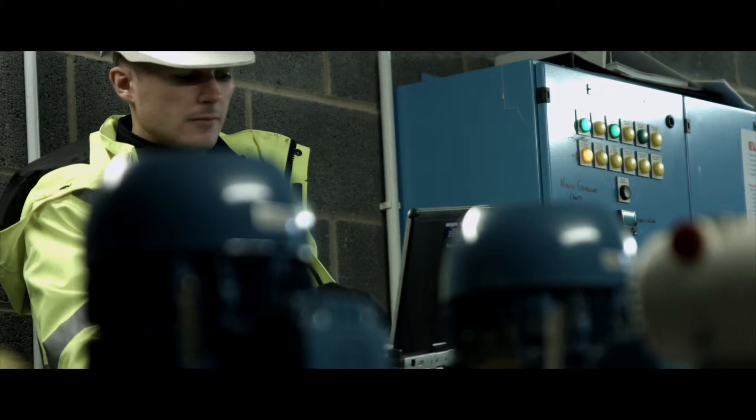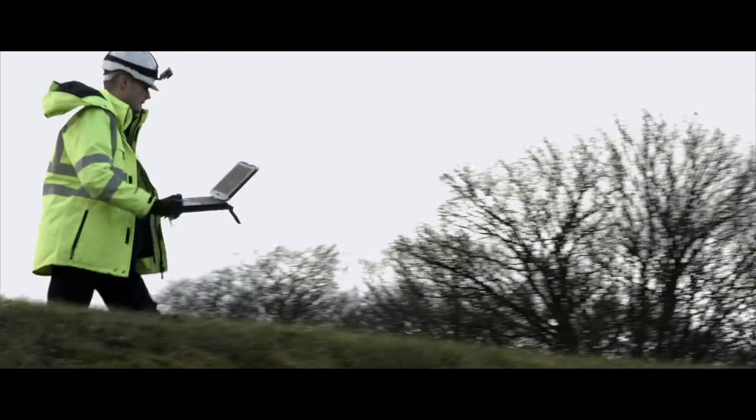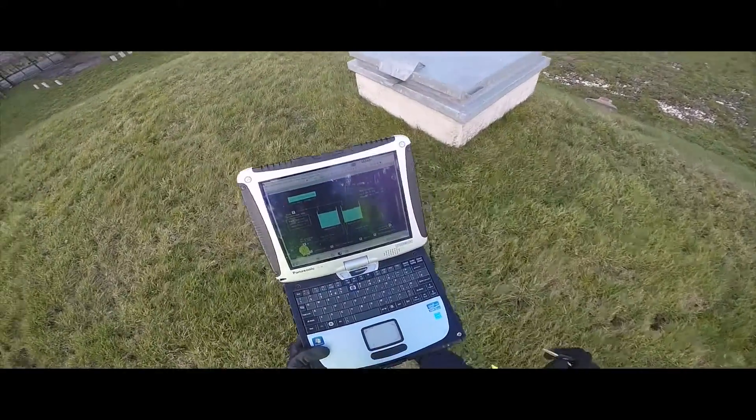I use it for things like spot height — so if I wanted to work out how much pressure is in the main, I'd get the spot height of a reservoir. The CF-19s are mainly used by outdoor guys — clean water field technicians, waste water technicians who work in rugged conditions. The CF-53s are being used by our micro engineers and our process engineers who are on site looking at instrumentation regularly.